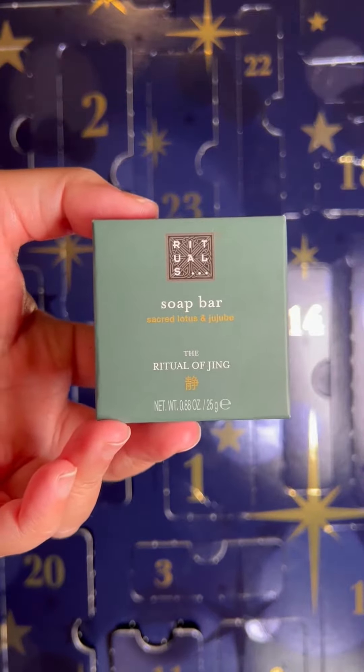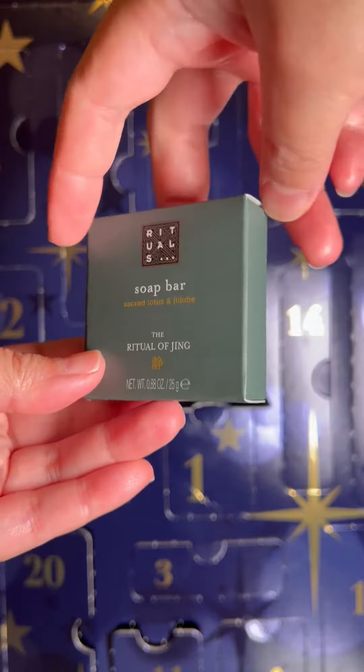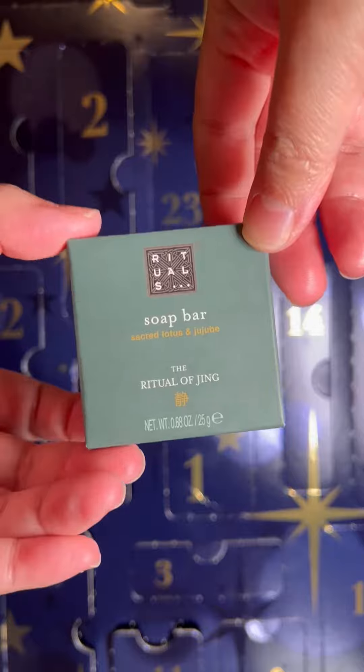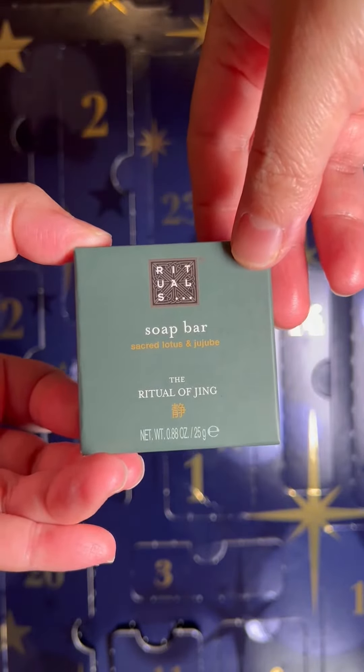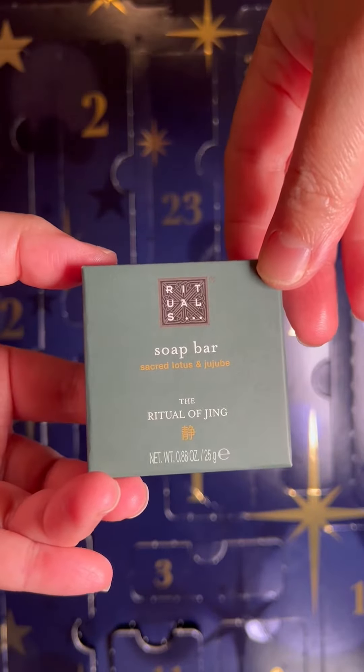It's 25 grams, and it's made with sacred lotus and jujube. For this size, it's very travel-friendly. Another tip I can share with you is that you can put this inside your closet, a drawer, or a bag